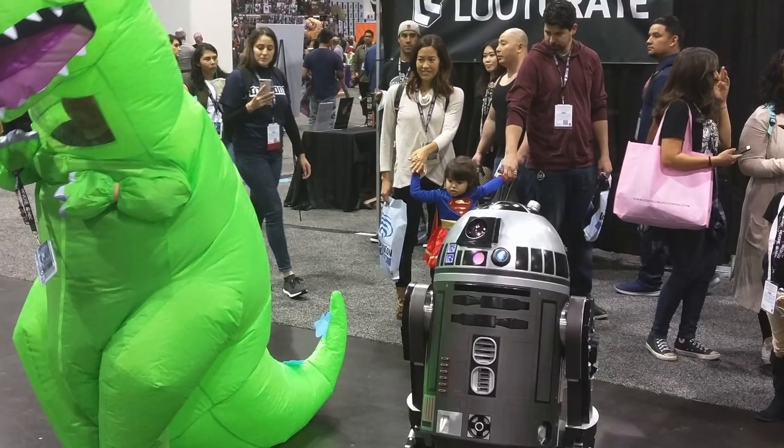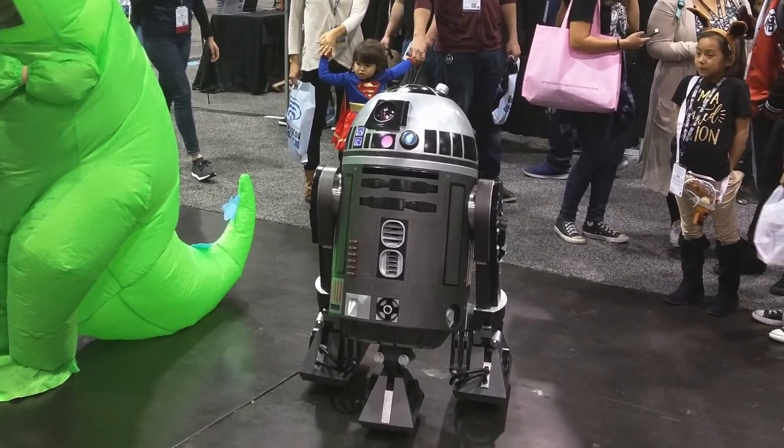As a member of the 501st Legion and R2 Builders, Greg is able to bring his creations to conventions and community charity events. These events have raised money for Cancer Awareness, Youth Literacy, Make-A-Wish Foundation, and all sorts of organizations that are really helping people. Greg says it gives him great joy to have found a way to marry his hobby of making and his love of Star Wars with a way to give back to his community.